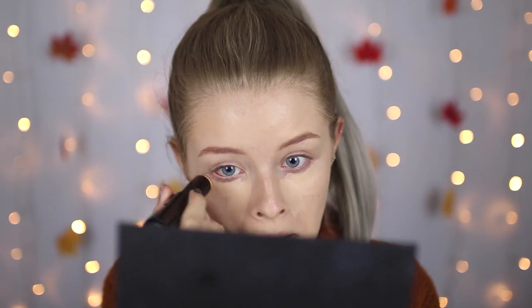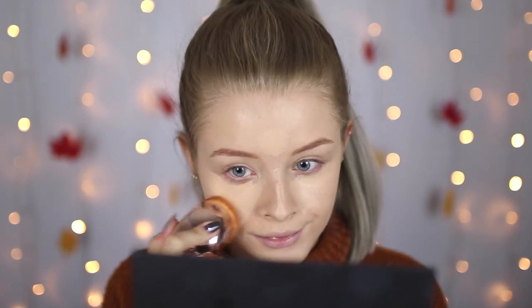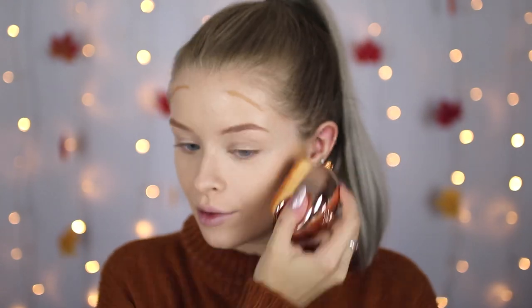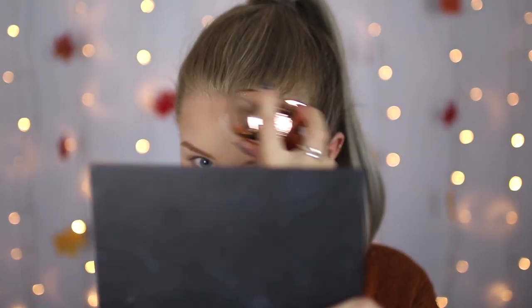I'm just going to draw some of that under the eyes, put a little bit on my chin, down my nose, and then a little bit on my forehead, and then I'm just blending that out. To do a bit of cream contouring I'm going to use shade 2.1 which is just a little bit darker. I'm using another one of the Pro Evo brushes — the sculpting brush — which has the same rose gold design but the shape is better for contour. I'm just adding a little bit at a time and I think I did a pretty good job.